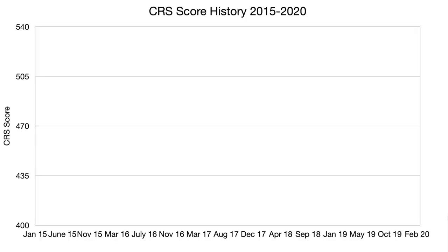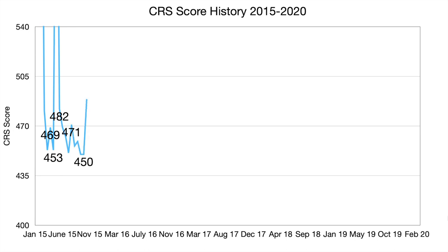You will be able to see the past trends of the CRS score, but obviously no one knows what the future requirements may look like. So without further ado, let's get into it. This graph covers CRS cutoff scores for draws in which no program was specified, and it does not include draws for the Provincial Nominee Program or Canadian Experience Class.